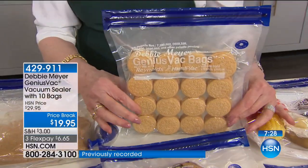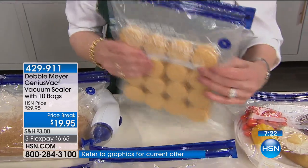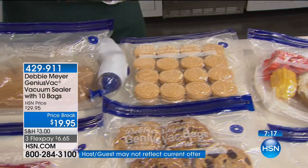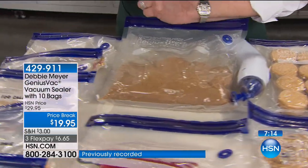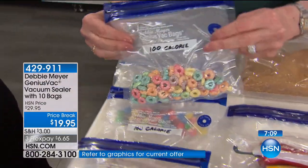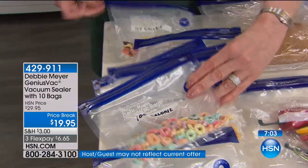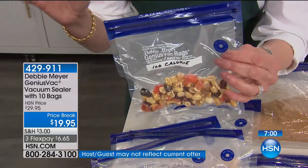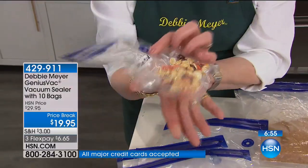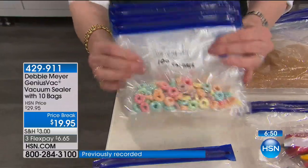I actually vacuum seal cookies that I'm going to send to somebody. I can freeze them, and when I send them, this goes into a box — look, these cookies are not moving. So they don't crack up and they're beautiful for sending away. Now, let's put it nicely: I'm frugal. I'm not going to pay somebody to break up something into 100-calorie packs for me. Those cost a fortune. I buy a package of whatever I want to make 100 calories out of, read the bag to find out how much makes how many calories, measure it into one of my Genius Vac bags, and vacuum seal it. I make a whole bunch of these and have them on hand so that everyone can snack whenever they want.